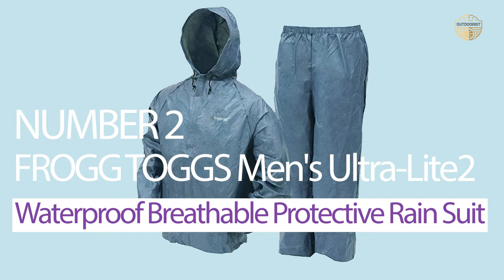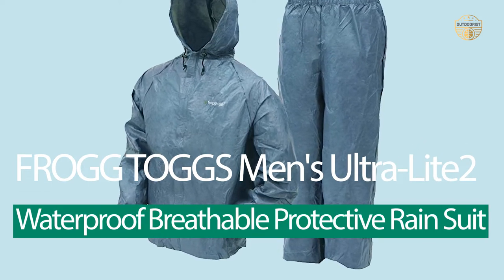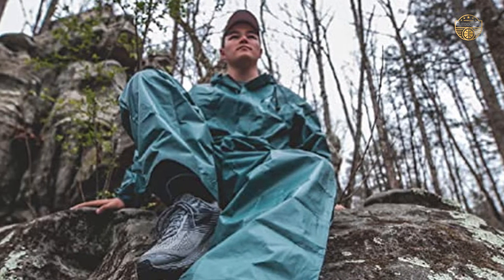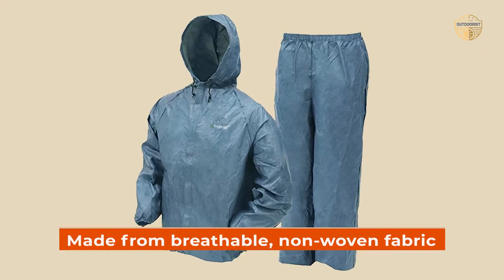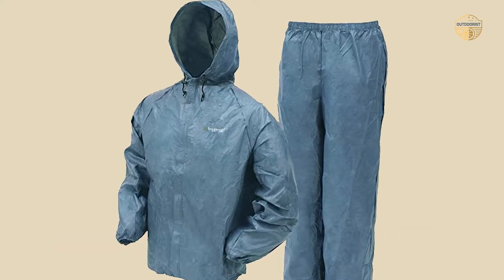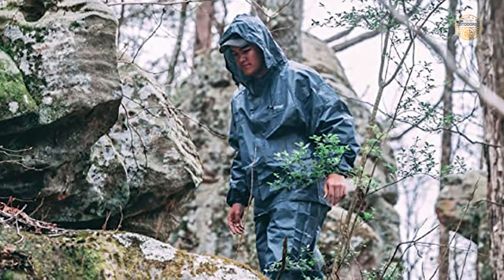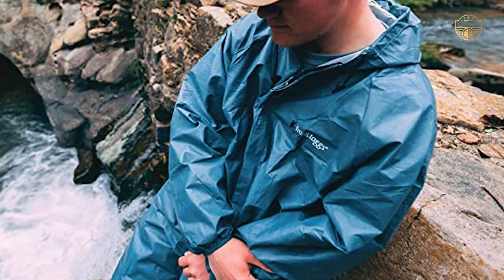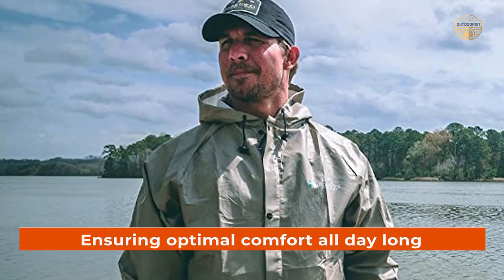Number 2: Frog Togs Men's Ultra Lite Waterproof Breathable Protective Rain Suit. Frog Togs is a company that has been producing quality outdoor gear for years, and their Ultra Lite rain suit is no exception. It features a jacket and pants made from breathable, non-woven fabric that are waterproof as well as wind-resistant. The garment also includes an adjustable hood with cord locks and a full front zipper with storm flap to ensure your protection against the elements while you work or play outdoors. The jacket's elastic cuffs help to keep moisture away from your skin, ensuring optimal comfort all day long.